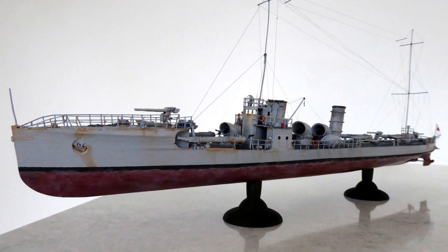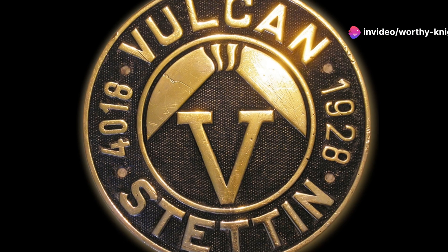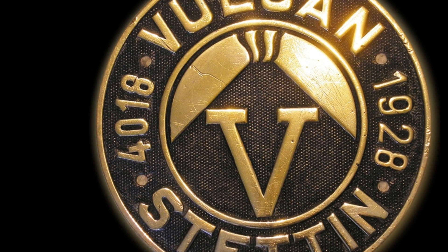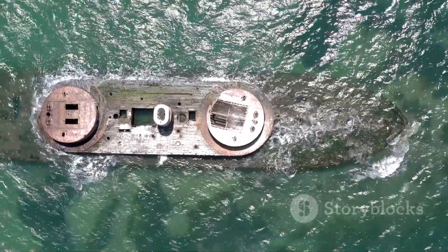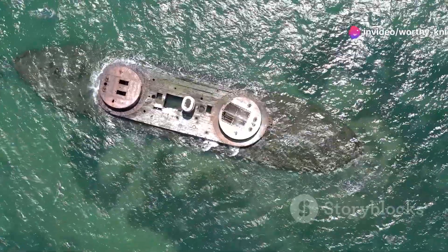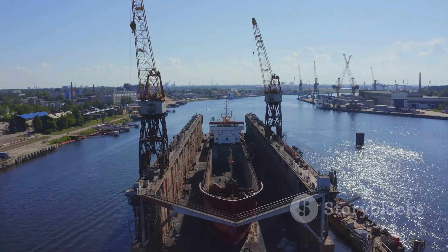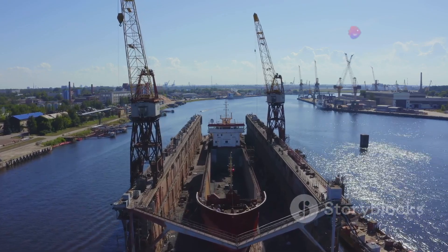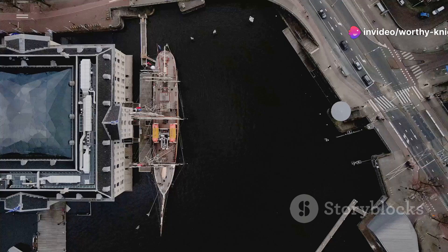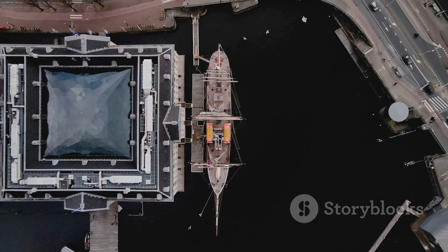A new breed of destroyer — introducing the V-25 class, a revolutionary step in naval warfare. The ship was meticulously constructed by A.G. Vulcan Stettin, a renowned shipbuilding company in the German Empire. The V-25 class was ordered on April 1st, 1913, launched on January 29th, 1914, and commissioned on June 27th, 1914. Germany, seeking dominance on the seas, needed a more powerful and versatile torpedo boat. In response, they designed the V-25 class, a marvel of engineering and naval design, featuring advanced technology and improved firepower.